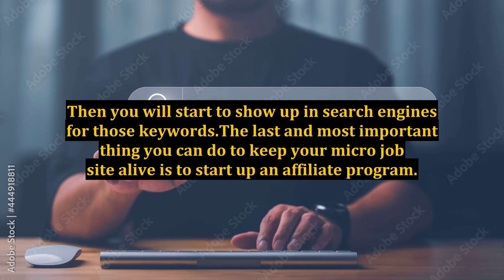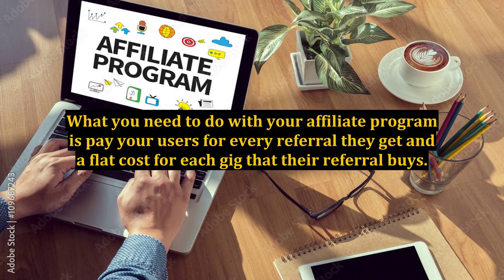The last and most important thing you can do to keep your micro-job site alive is to start up an affiliate program. What you need to do is pay your users for every referral they get and a flat cost for each gig that their referral buys.